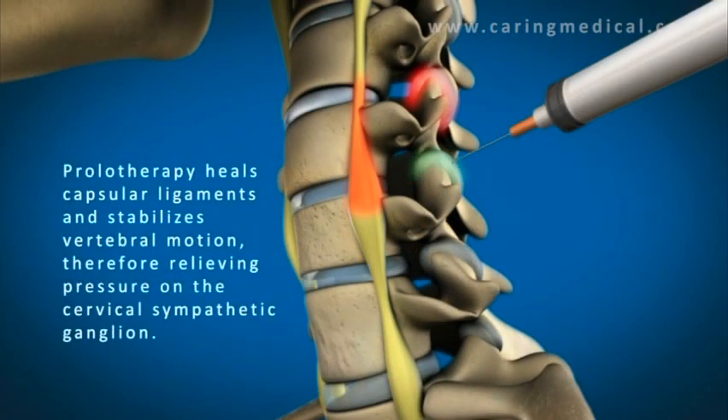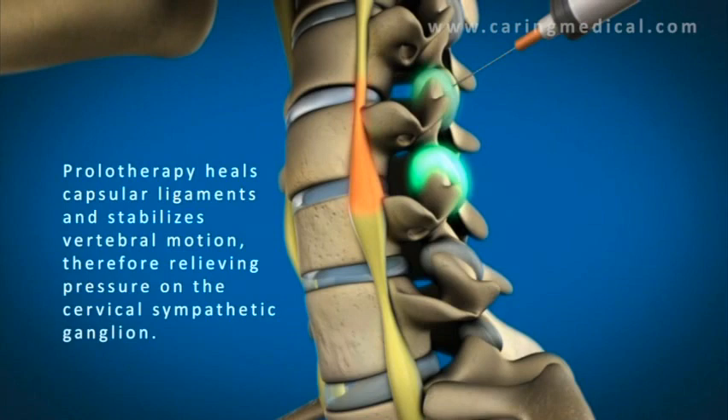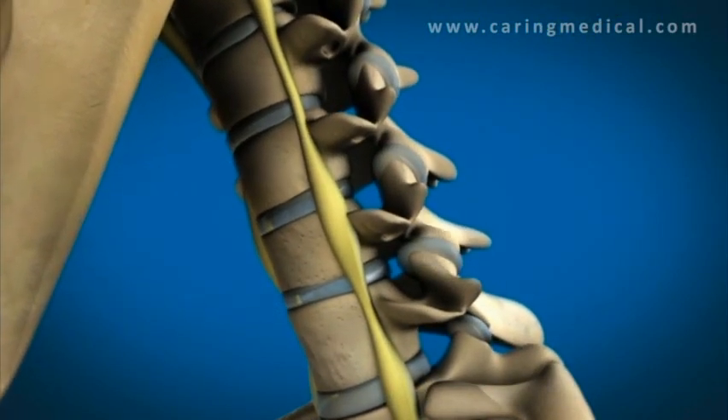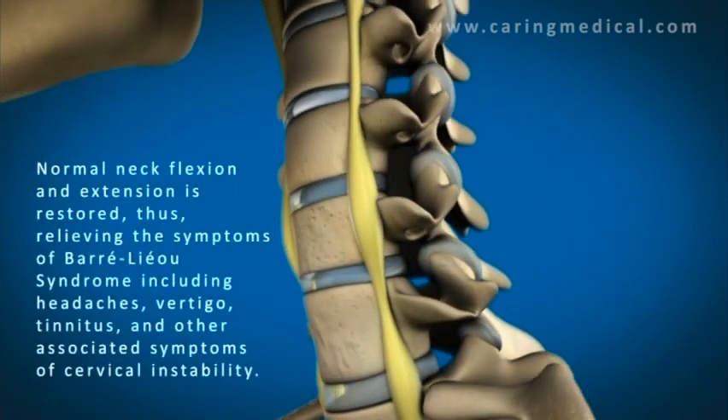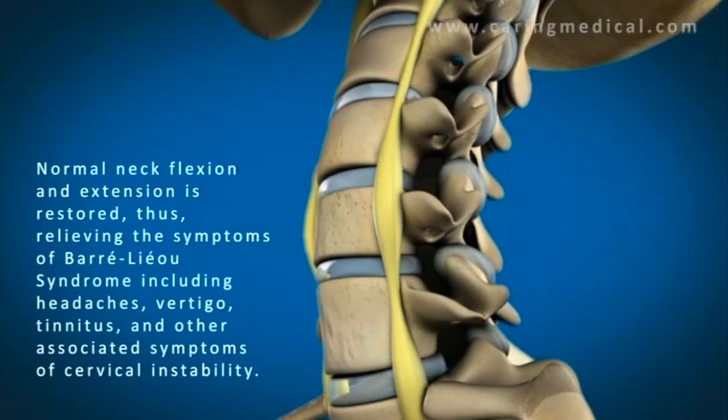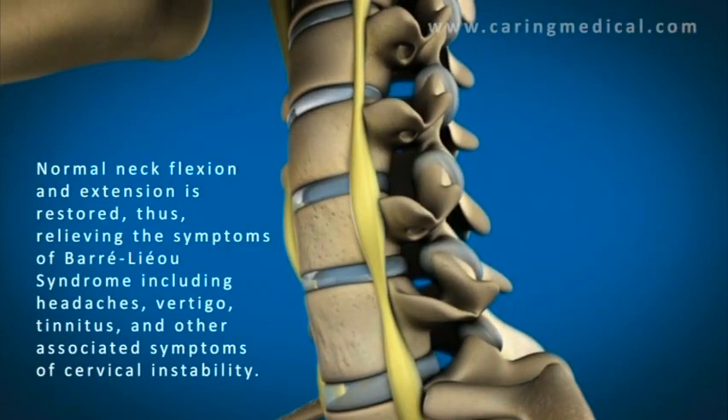Fortunately, prolotherapy to the capsular ligaments, as illustrated here, can cause the stabilization of the vertebrae so there's no excessive movement, relieving the pinching of the autonomic ganglion and thus providing relief of the symptoms of Borelius syndrome.